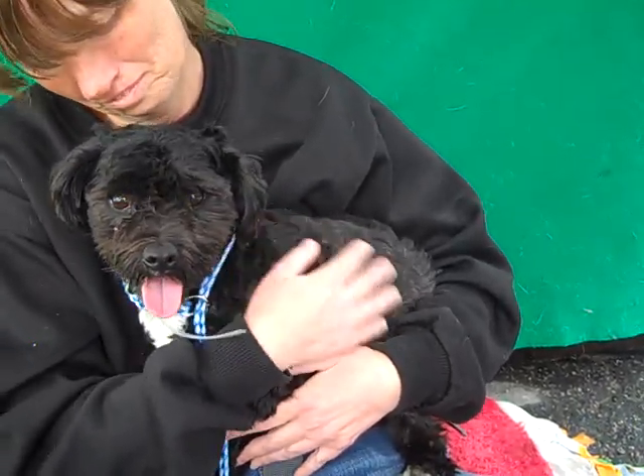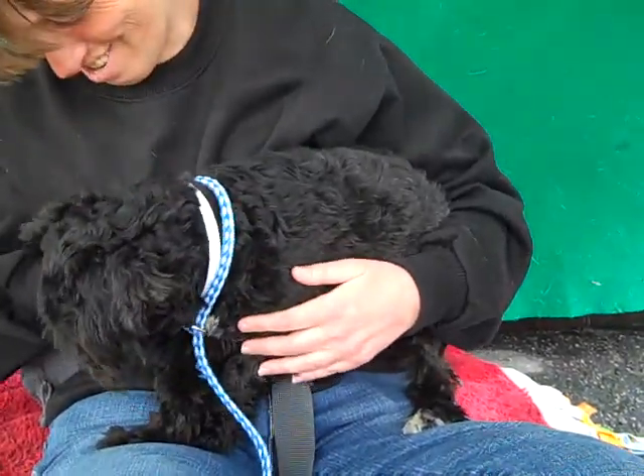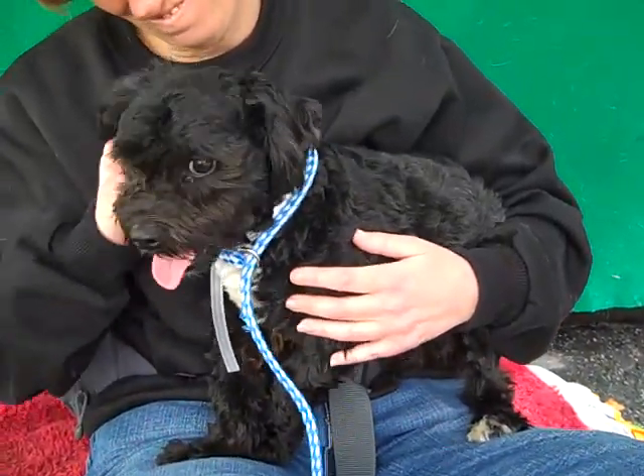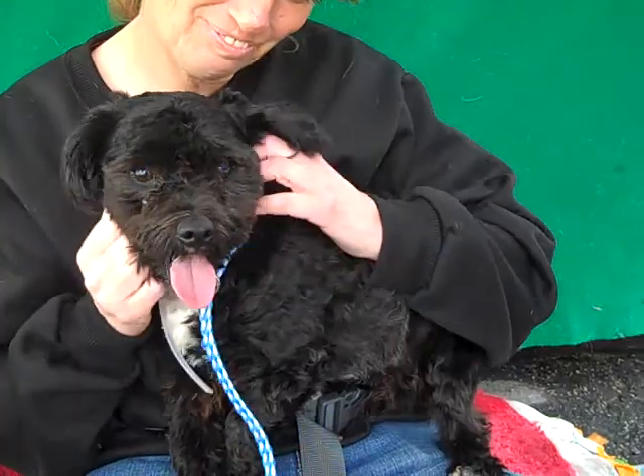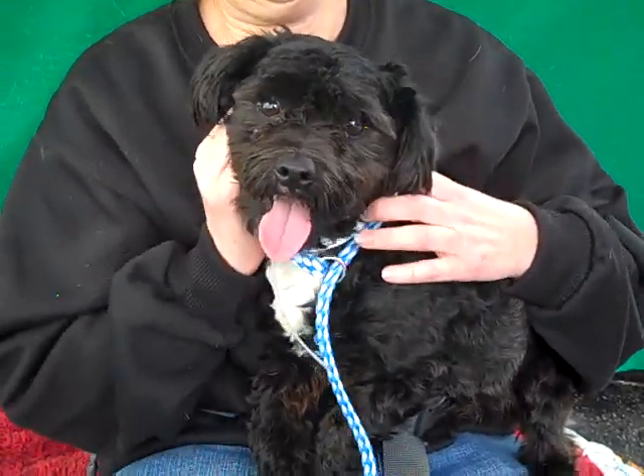We don't really have any notes as to why he'd be surrendered, because he's just a bundle of adorableness. Who knows why? But someone here mentioned that he would be the perfect Christmas dog and we think they're correct. Think about how good he would look in a giant stocking.